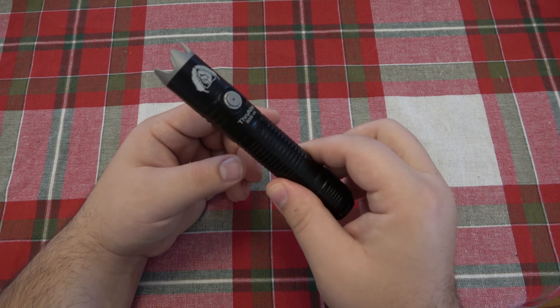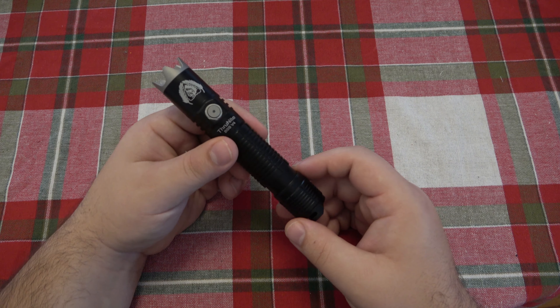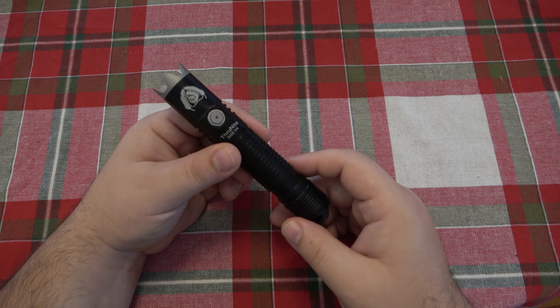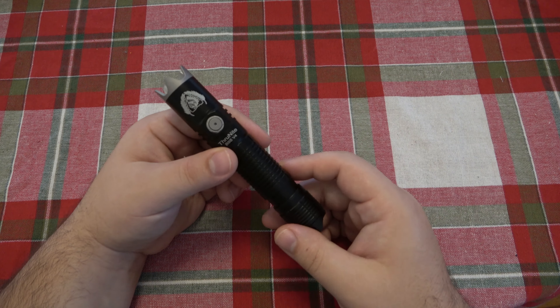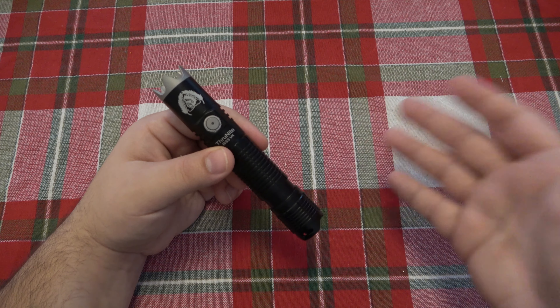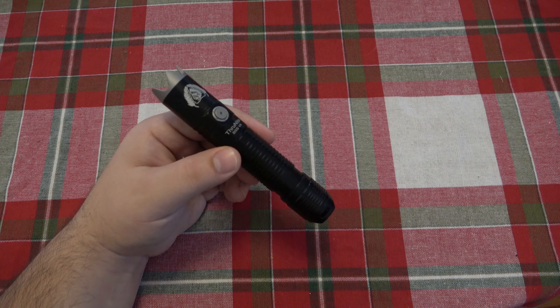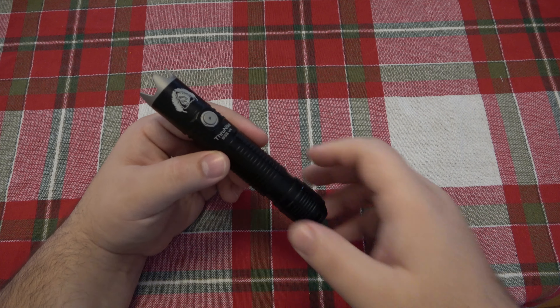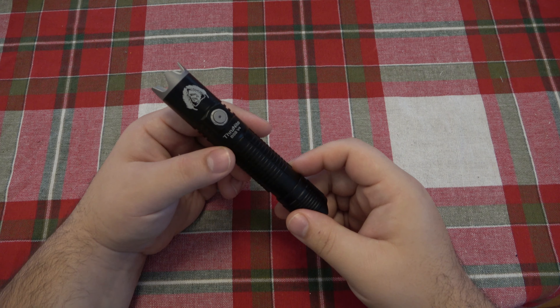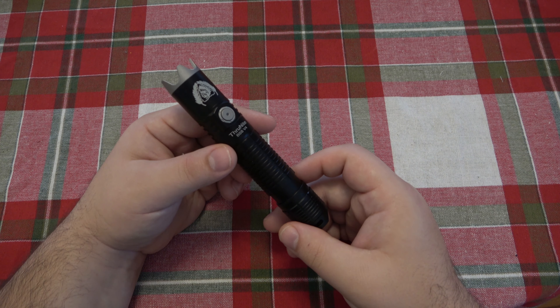ThroughNight basically adopted this model over to their branding. If you don't know, WowTac is owned by ThroughNight. Even though they have their own models, WowTac is basically like a cheaper version of ThroughNight, and ThroughNight is already a cheaper version of flashlights in general. What ThroughNight has always been good at is taking something that's really common and making it cheap - you always get the most light for the least amount of money.